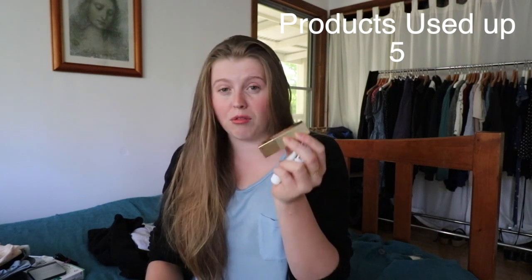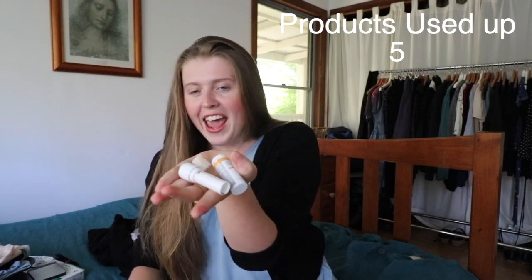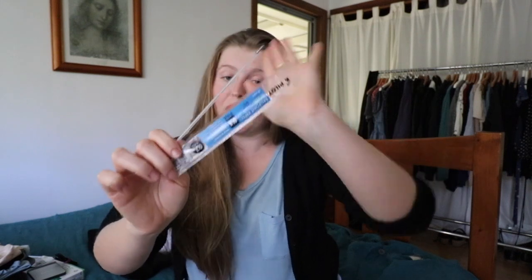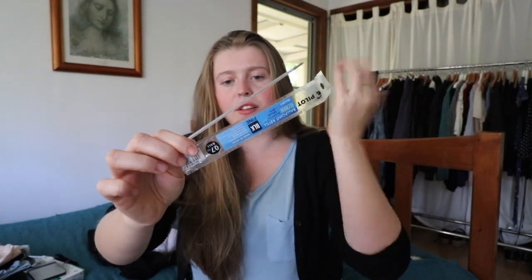First, the products I've used up this month. I have three lip items: a lipstick that went gross so I stopped using it, a lip balm I completely used up and pulled the packaging apart to get every last bit, and another lip balm. I also finished a bottle of face oil. And then a random item — a refill for my favorite pen. It's the old refill that's been finished, which is a low-waste stationery option.